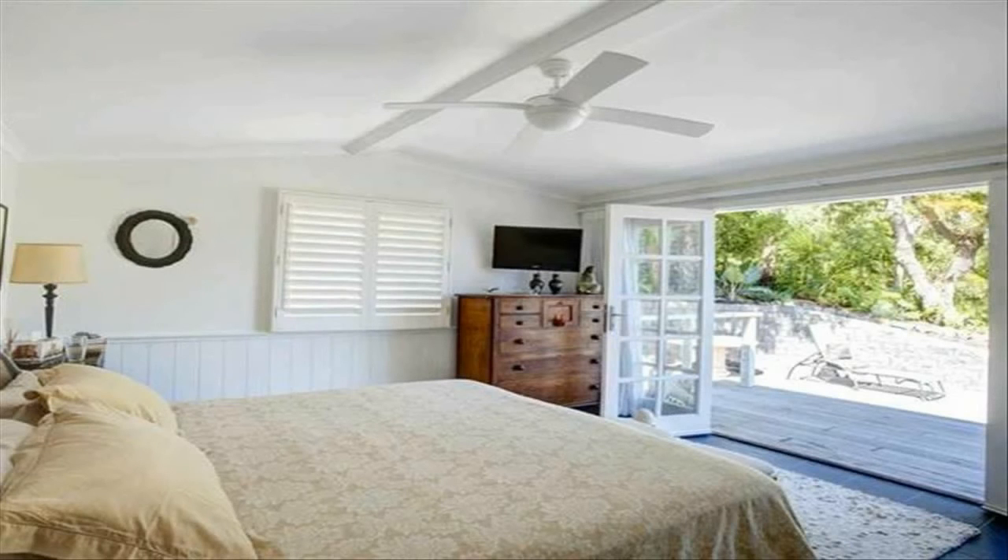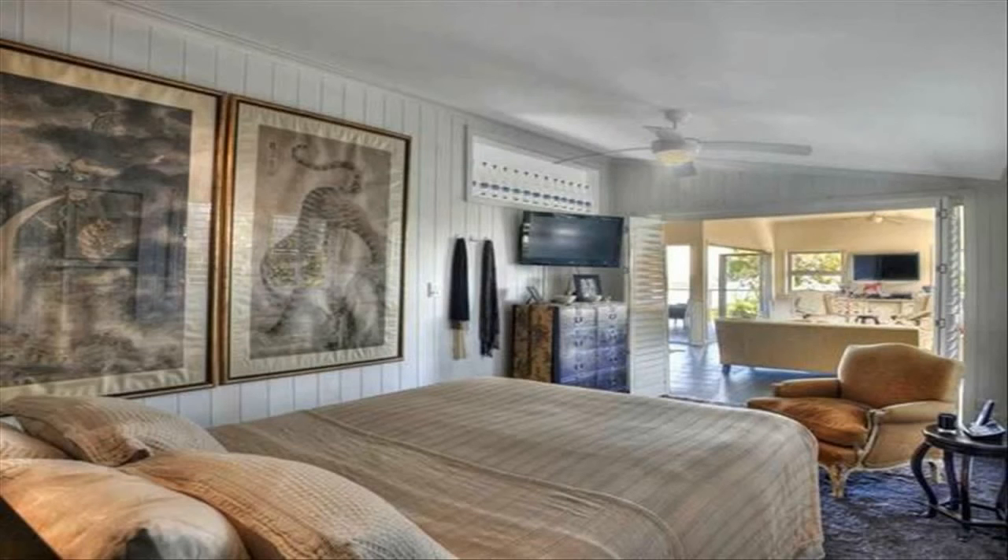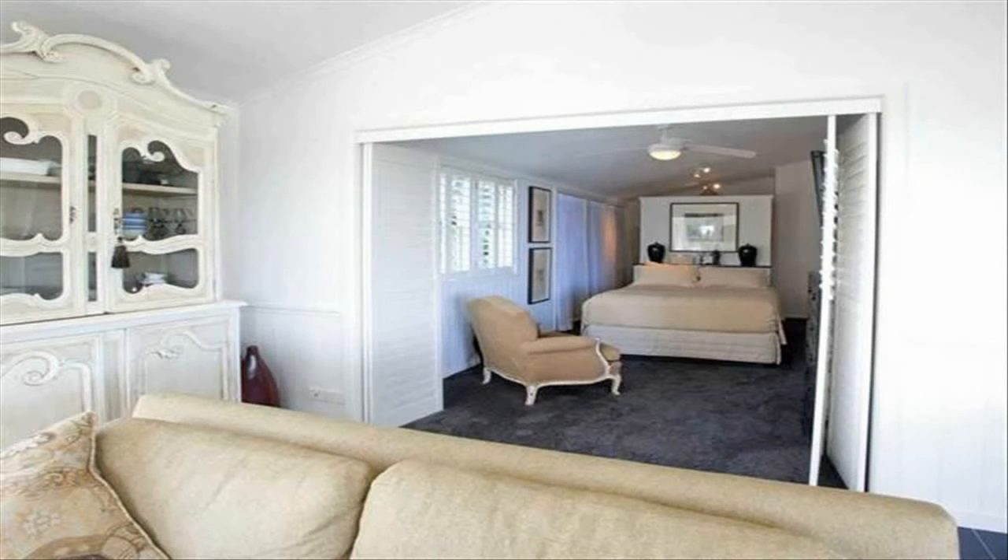Absolute luxury — alpaca wool carpets, the finest quality stonework, white shutters, light-filled and cozy. 9 Barton Street will suit the most discerning buyers.